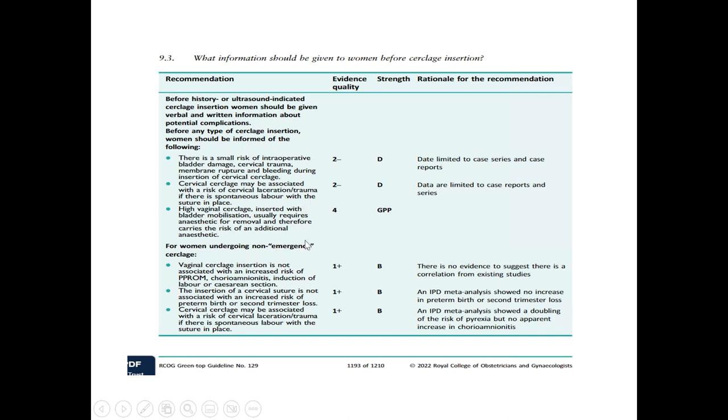If a non-emergency cerclage is performed, vaginal cerclage insertion is not associated with any increased risk of pre-PROM, chorioamnionitis, induction of labour, or caesarean section. Insertion of the cervical suture is not associated with an increased risk of preterm birth or second trimester loss. So that means if it is a non-emergency situation, the risk is a little bit less in comparison to rescue or emergency cerclage.